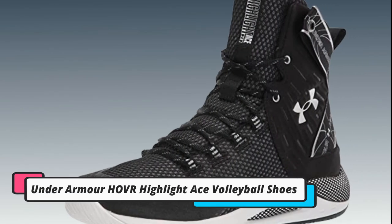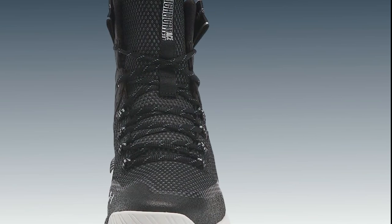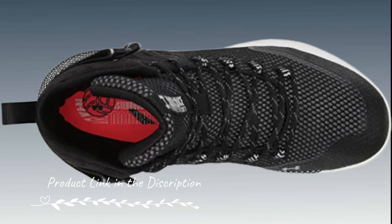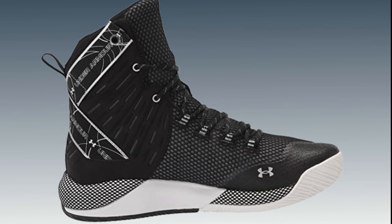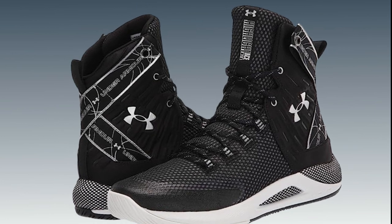Number 2. Under Armour HOVR Highlight Ace Volleyball Shoes. Under Armour HOVR Highlight Ace Volleyball Shoes are designed to optimize performance and provide superior support during explosive movements. Equipped with UA HOVR technology, these shoes offer energy return and impact absorption, helping you achieve higher jumps. They also have a breathable upper and durable outsole for traction.